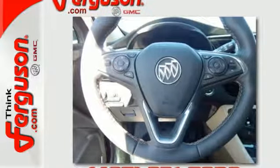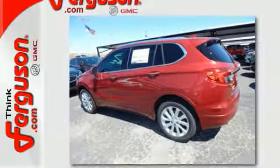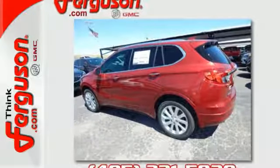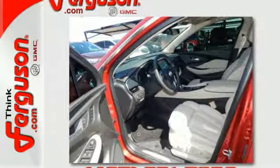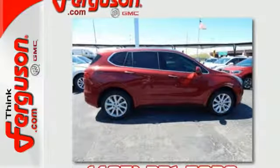The StabiliTrak, ultrasonic rear park assist, and rear vision camera are part of a replete safety system. You'll also get the remote vehicle starter system, hands-free power liftgate, and Buick IntelliLink. Get in on the fun when you take this Envision home today.